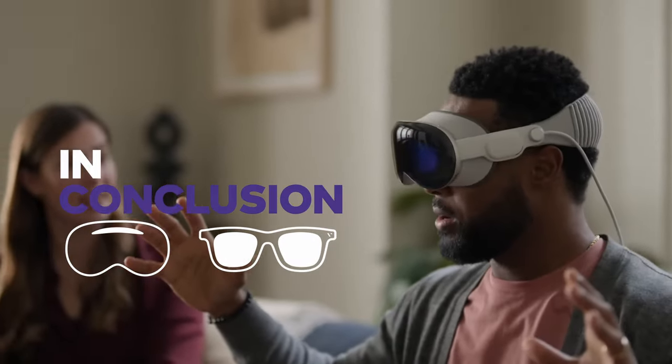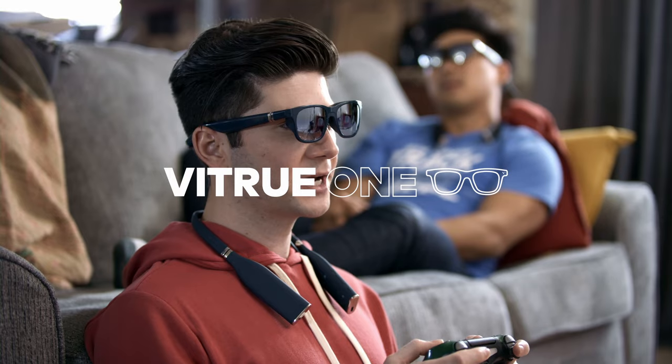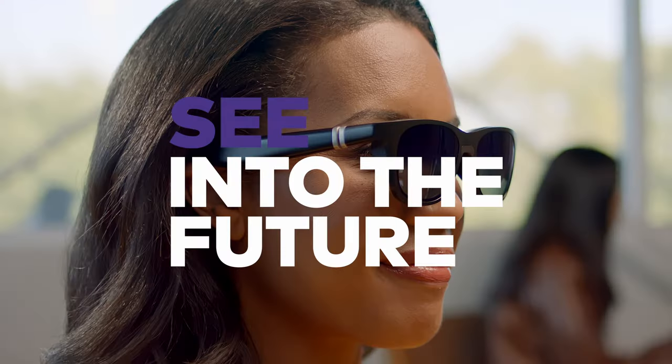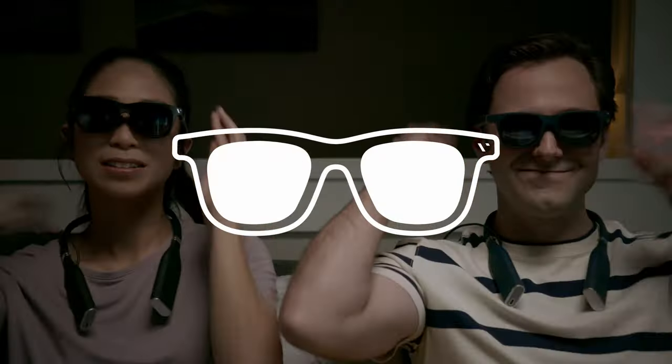In conclusion, Apple Vision Pro gives you some serious computing power, but at a higher price. Viture One gives you a glimpse into the future without breaking the bank. And we like that. So check them out for yourself.